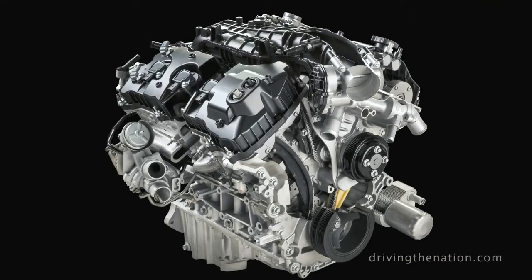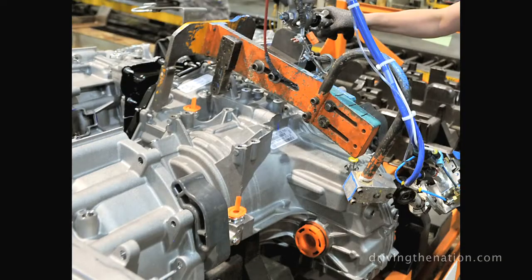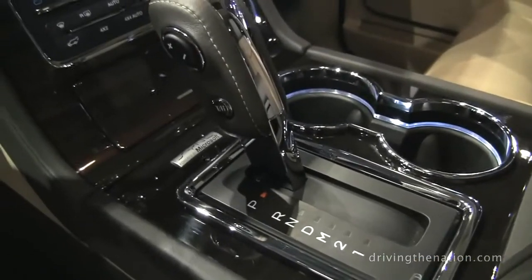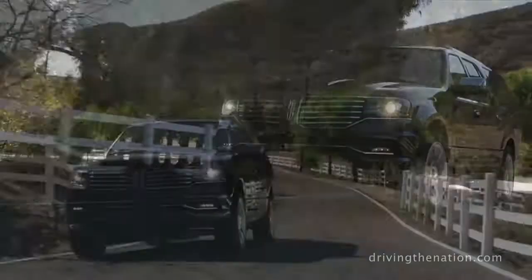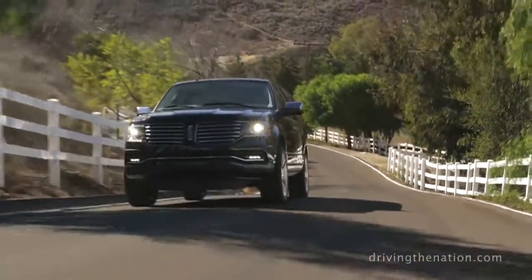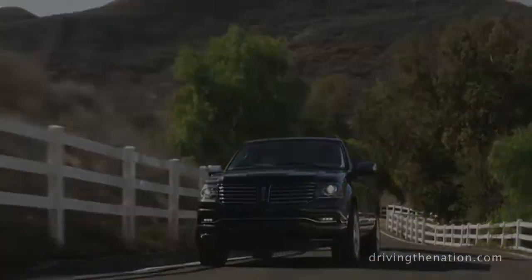When we talk about power, we're talking about the 3.5-liter EcoBoost married to the 6-speed automatic. You're really looking at over 370 horsepower, over 430 foot-pounds of torque, and delivering best-in-class towing of about 9,000 pounds.